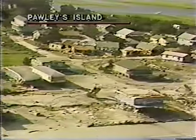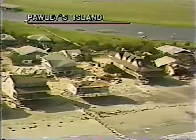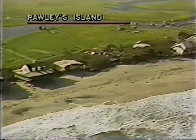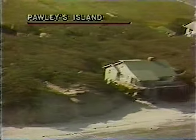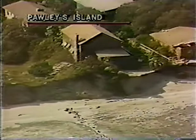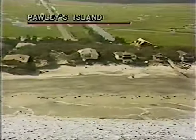We're coming up toward the middle of the island, and in this area south of the South Causeway there's still extensive damage. You can see houses have been propelled back into the second and third row. The houses in the middle of the island seem to have fared better than those on the south end. There were some nice dunes in this area; they've certainly been cut away by the storm surge, and there's damage pretty much throughout Pawliss.